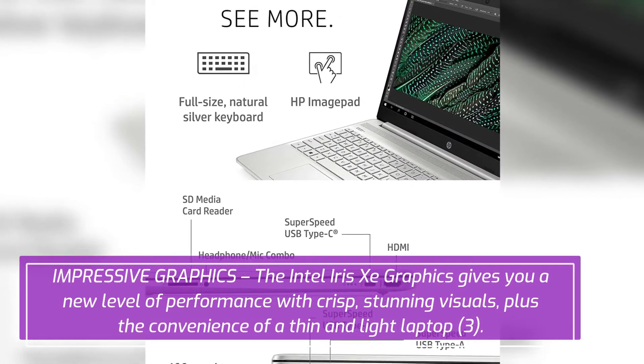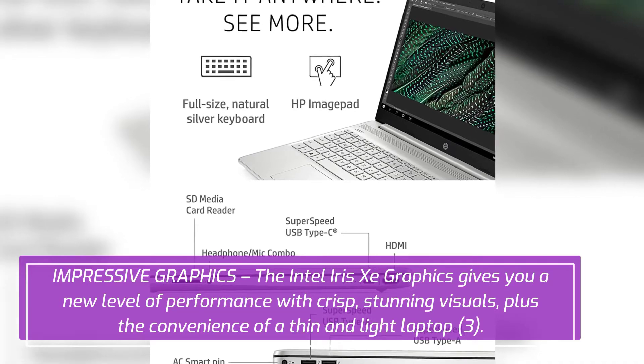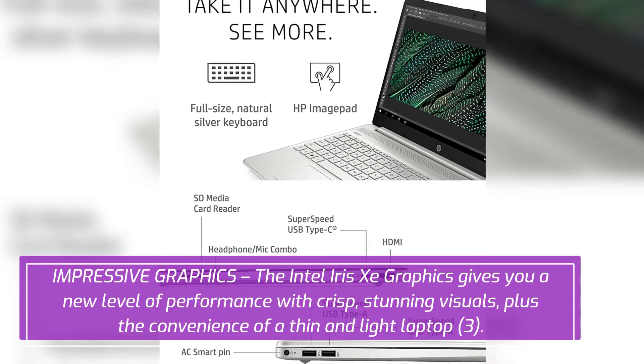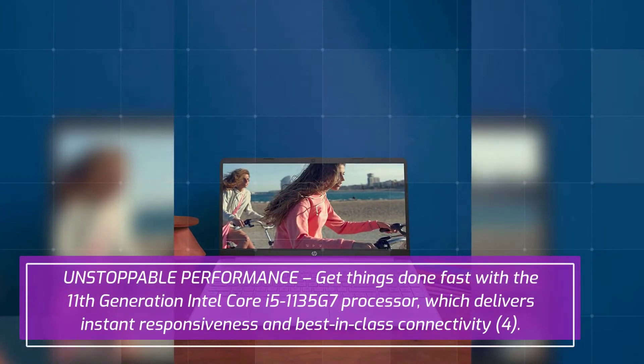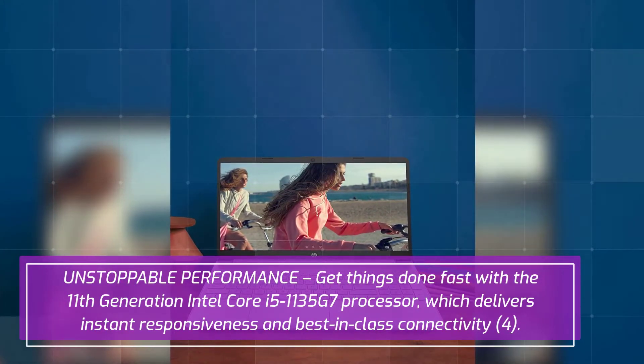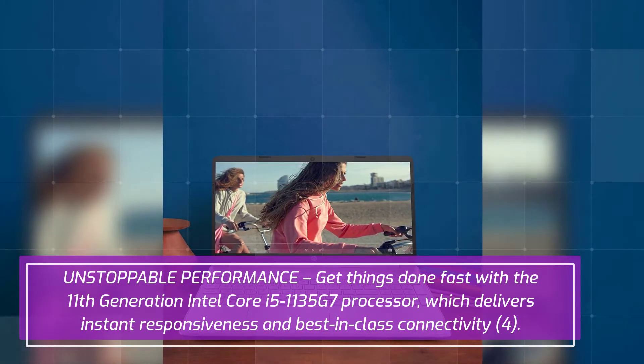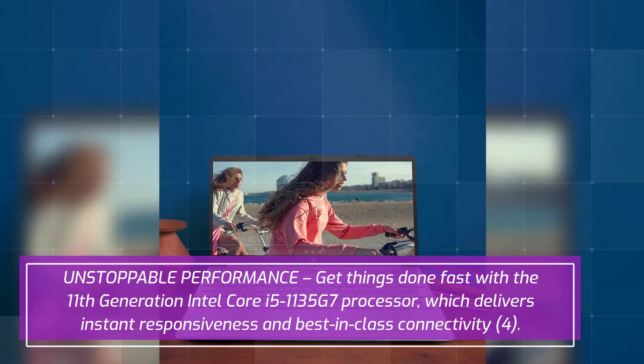Impressive graphics: the Intel Iris Xe graphics gives you a new level of performance with crisp, stunning visuals, plus the convenience of a thin and light laptop.